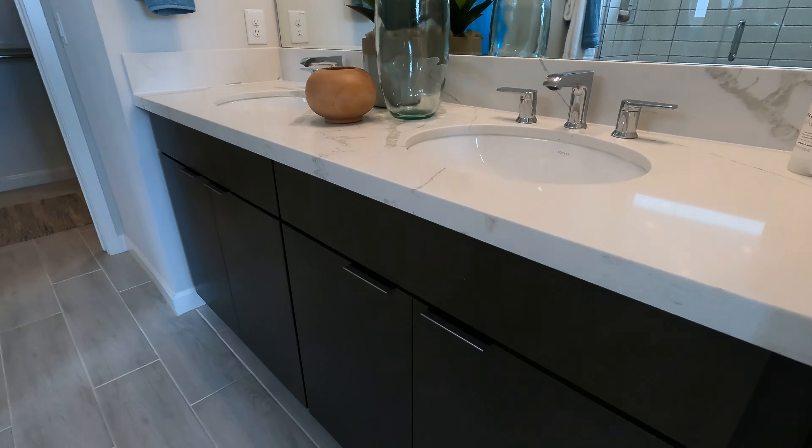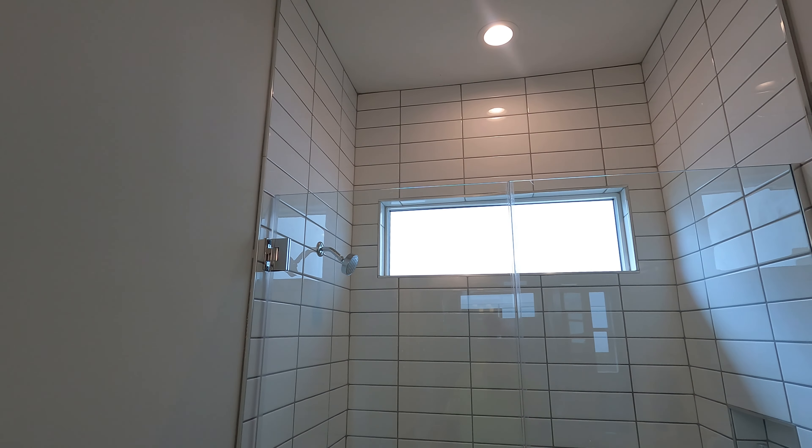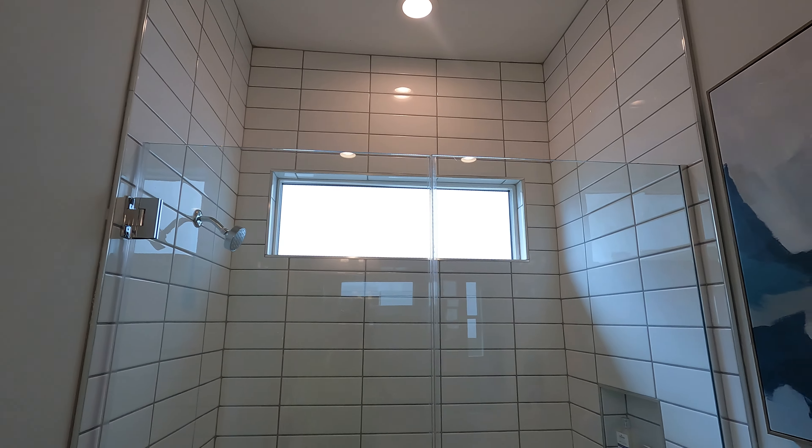And a nice cool barn door that leads us into the bathroom. Here's our vanity with a big mirror and those same modern looking cabinets from the kitchen. Turning around, we've got our shower — good sized, nice and tiled, with a window and a little cubby for your toiletries. Plenty of room for the toilet over here. And that leads us into the master closet — a pretty good size, with hanging areas on two levels. It's not huge, but definitely a good size. You're not going to feel too closed in.